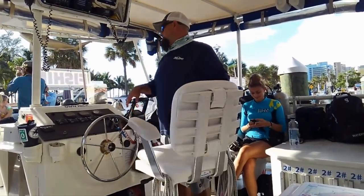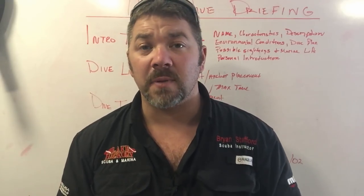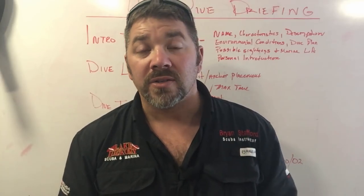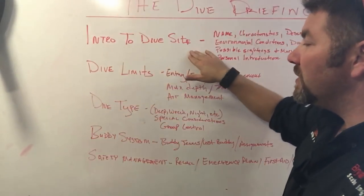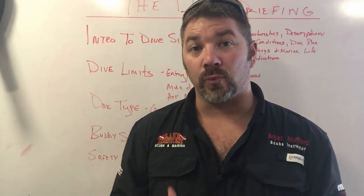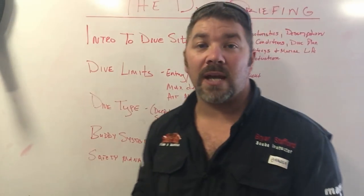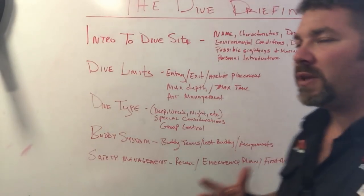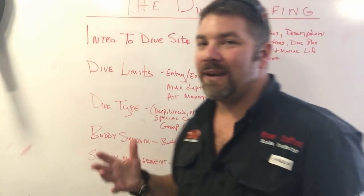So that was the actual briefing from Sea Experience out of Fort Lauderdale. Let's compare it to the checklist. First — intro to the dive site: he hit the nail on the head. He talked about the Mercy Jesus wreck, the type of wreck it was, and even mentioned the reef system for the second dive. Environmental conditions: he said the dive master would report back after hooking up the anchor, so that was covered. Dive plan: I didn't explicitly hear a dive plan, but we'll come back to that. Possible sightings and marine life: I never heard him mention any potential marine life or predators, so I have to take a point off there.